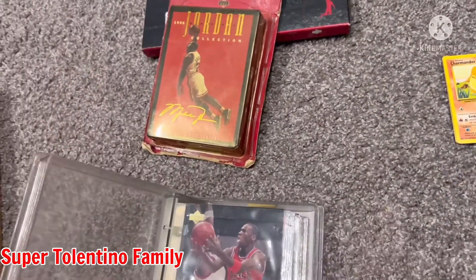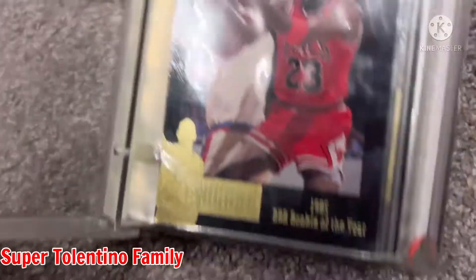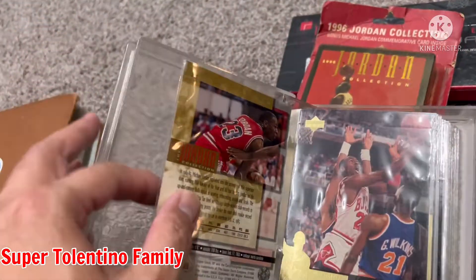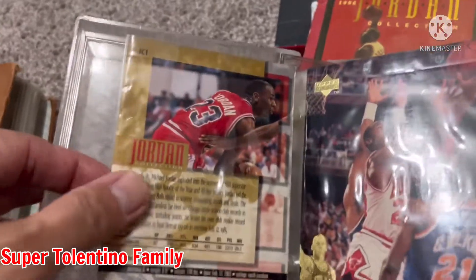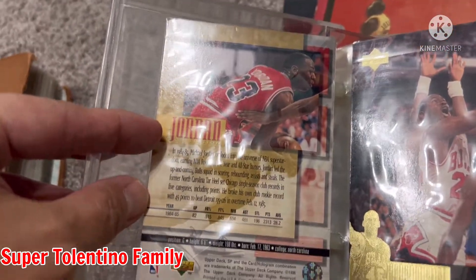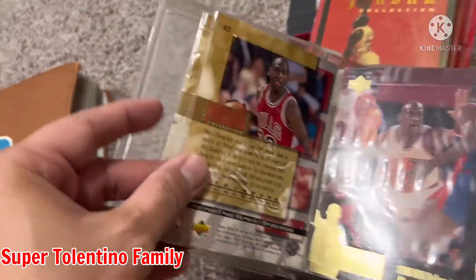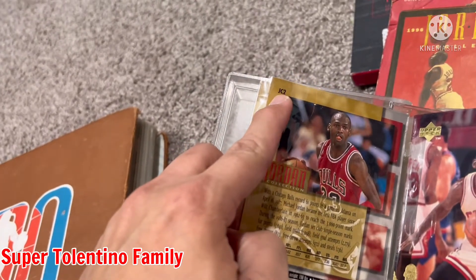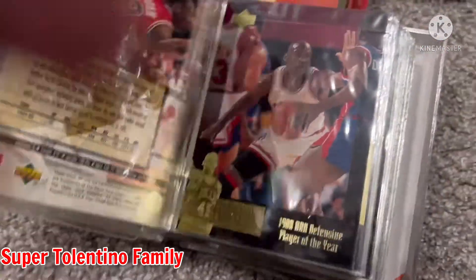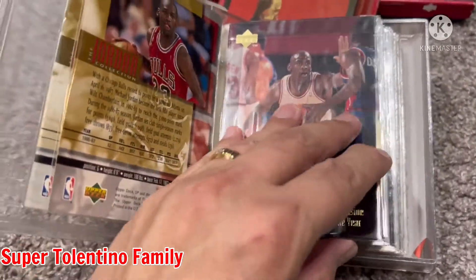So I have here the 1985 NBA Rookie of the Year card. I know they would be worth something right now, and it's in a cheap photo album case. There it is — that's the back, that's number one. The 1986–87, 3,000 points — that's the Jordan Collection card two. Then I also have number three: 1988 NBA Defensive Player of the Year.